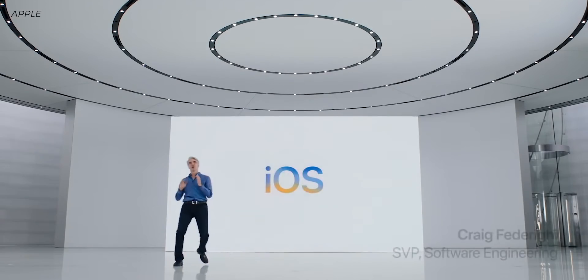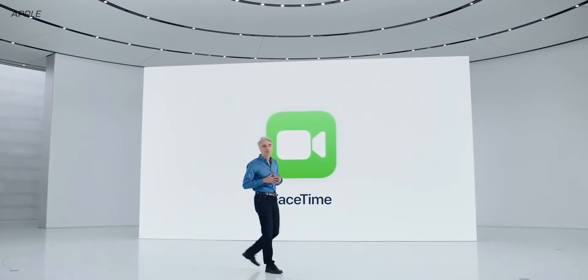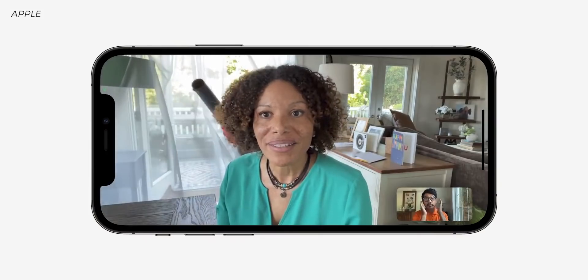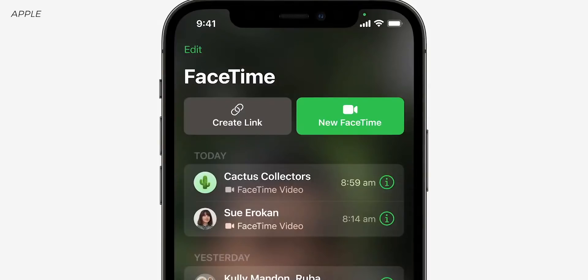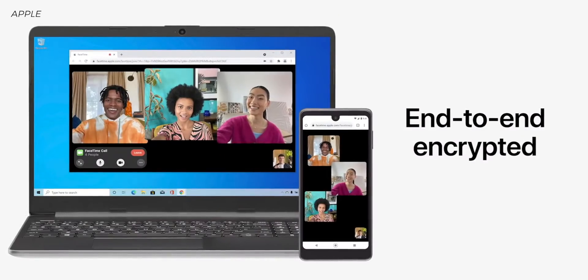It wouldn't be a WWDC without showing the latest version of iOS, which should make its debut in September when we get the next iPhone. They started off with a lot on FaceTime. There weren't any killer, amazing features — these are sort of small tweaks. FaceTime will make calls look more natural with spatial audio and voice isolation, so if there's a lot going on in the background, people can still hear your voice. There's a new grid view for video, portrait mode in video, and you can now send links to FaceTime calls — even joinable via the web, so someone on a PC could join a FaceTime call.